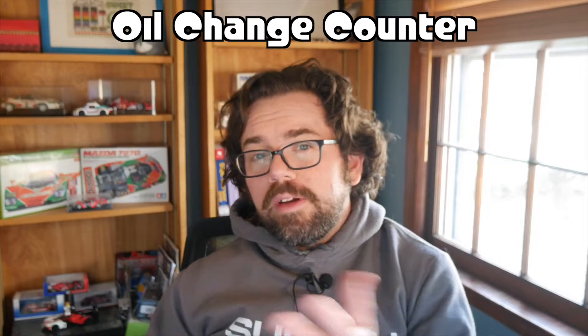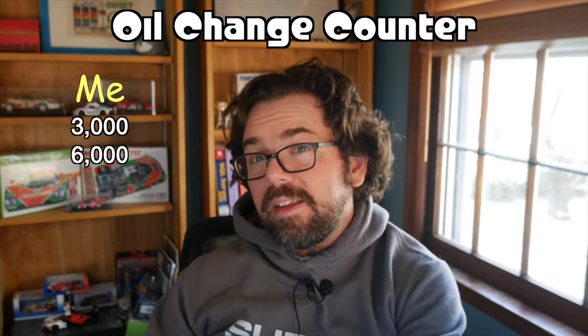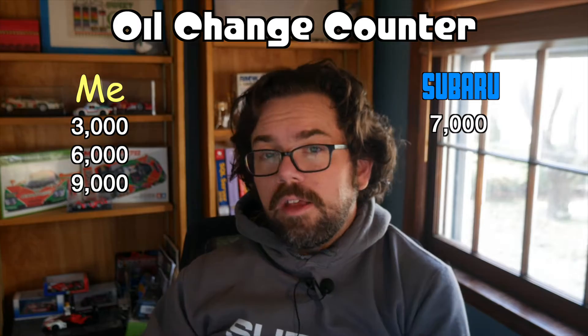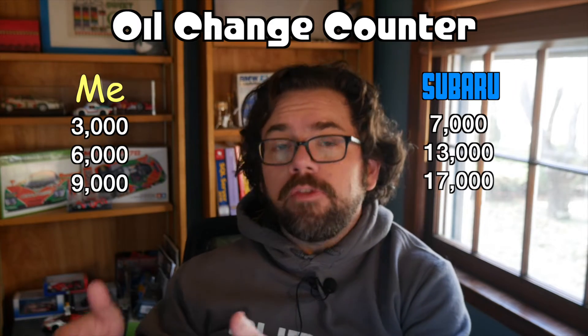Subaru's complimentary oil changes are every 6,000 miles from new up to 24,000 miles, but I didn't like the idea of a brand new engine going that long without an oil change, because during a break-in period you get a lot more metal in the oil than usual, and I believe that has the potential to wear the engine out faster. So I ended up doing my first oil change myself at 3,000 miles and taking a sample, then another at 6,000 miles. The dealer did one at 7,000 miles, and I did another at 9,000 miles. Subaru then did complimentary changes at 13,000 and 17,000 miles, and I followed up with one at 20,000 miles.